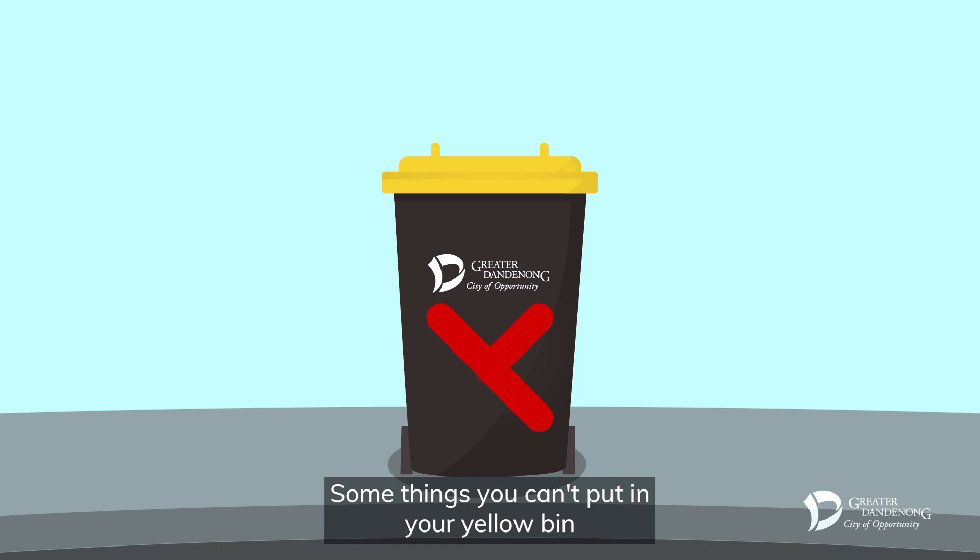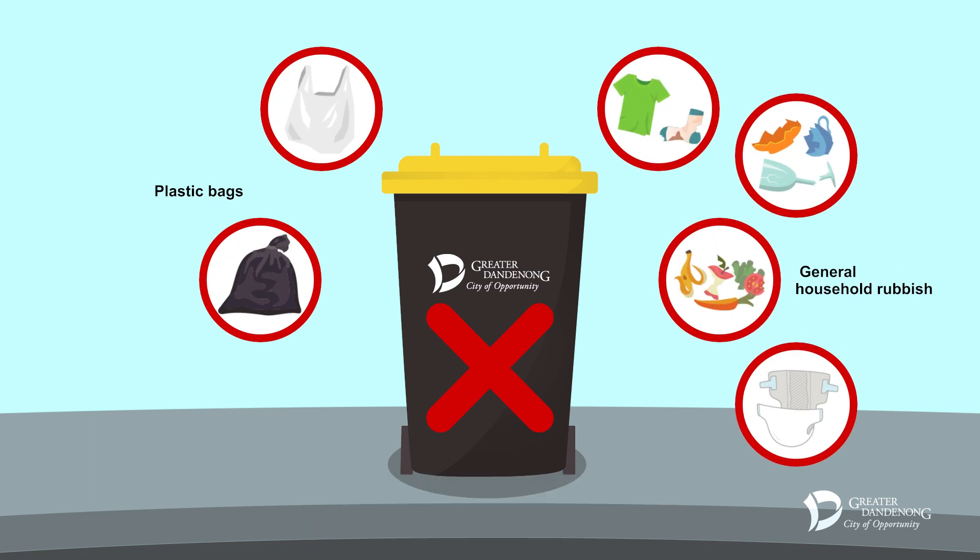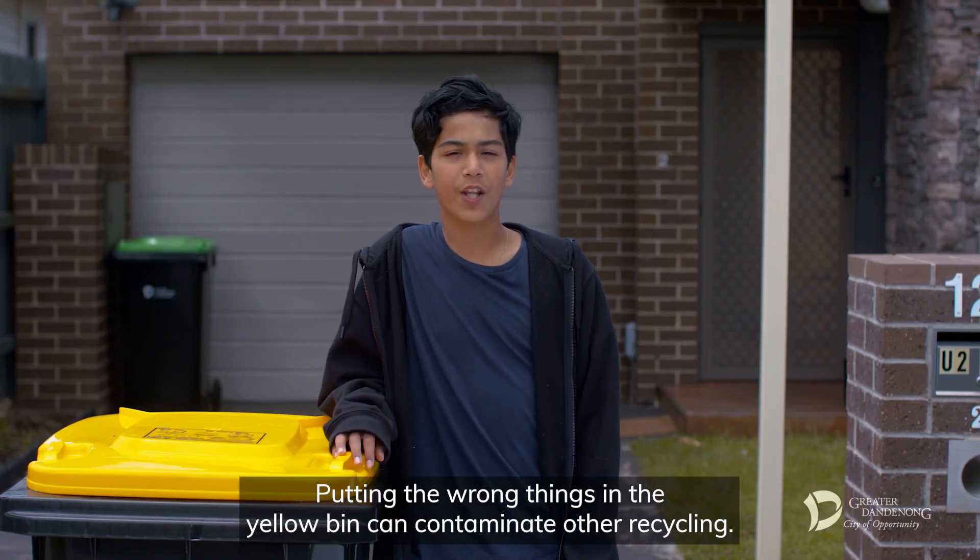Some things you can't put in your yellow bin are plastic bags and general household rubbish. Putting the wrong things in the yellow bin can contaminate other recycling.